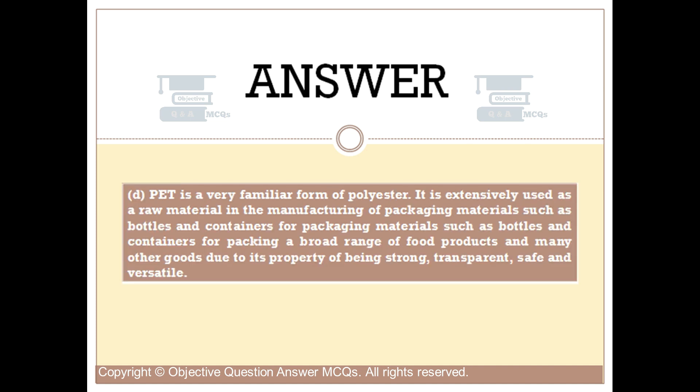PET is a very familiar form of polyester. It is extensively used as a raw material in the manufacturing of packaging materials such as bottles and containers for packing a broad range of food products and many other goods, due to its property of being strong, transparent, safe, and versatile.